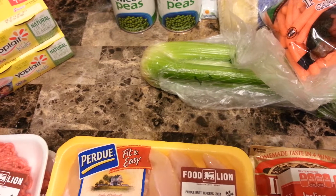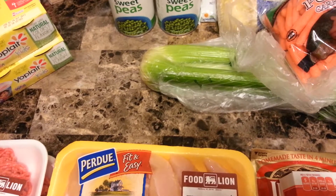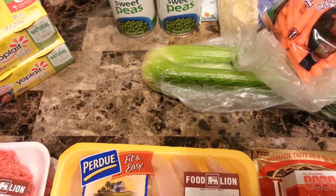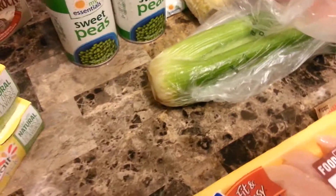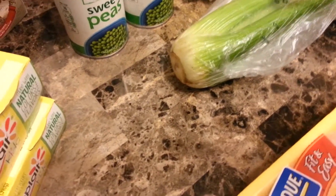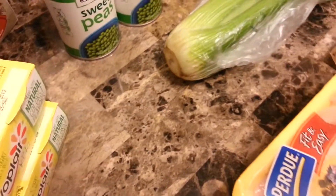We're having chicken tenders, mashed potatoes, peas and rolls, meatloaf, corn on the cob, mac and cheese and rolls, and hamburger helper and garlic bread. I spent $86.26 at Food Lion and I saved $4.86 using my MVP card.